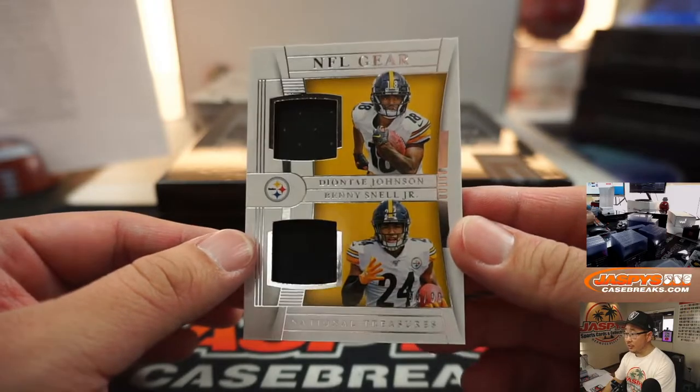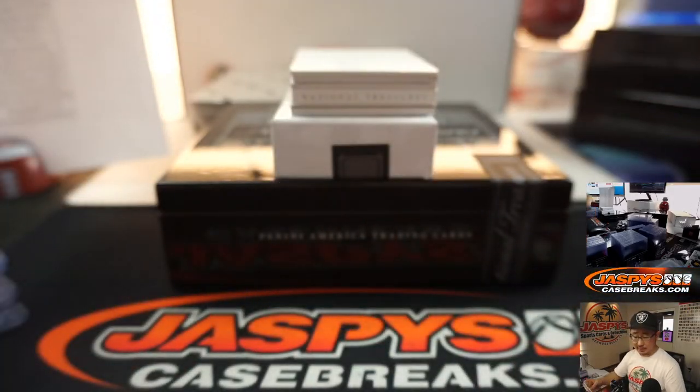Deontay Johnson, Benny Snell Jr. — Snell, yeah — 55 out of 99. Michael Glucci and the Steelers.